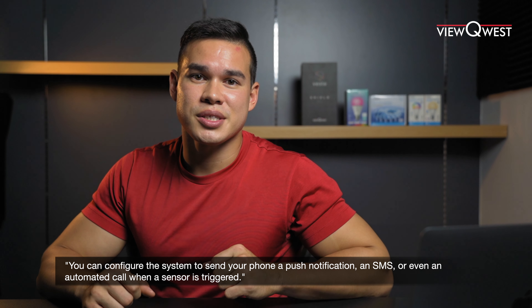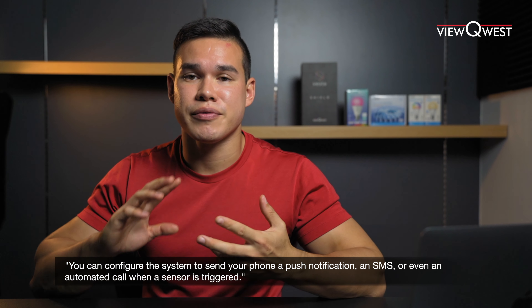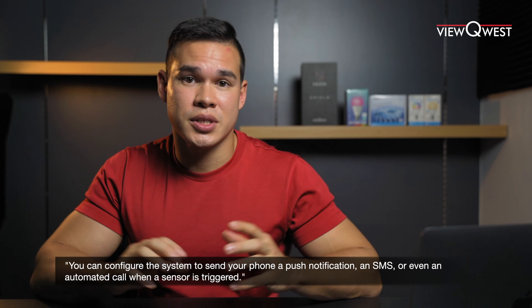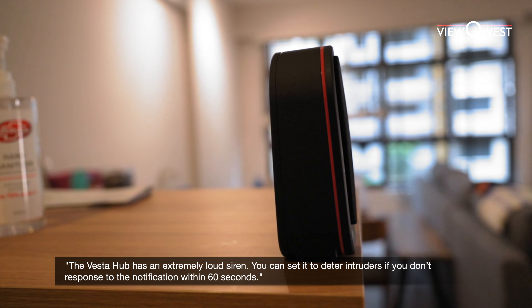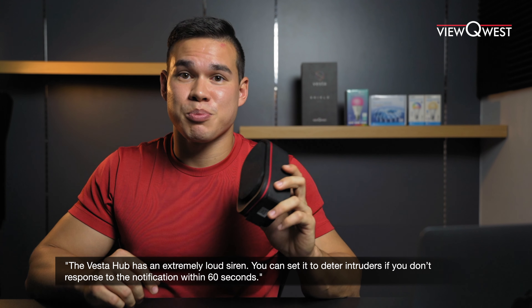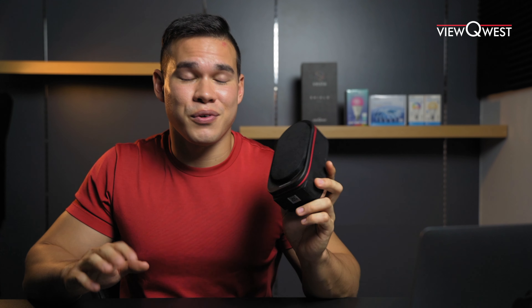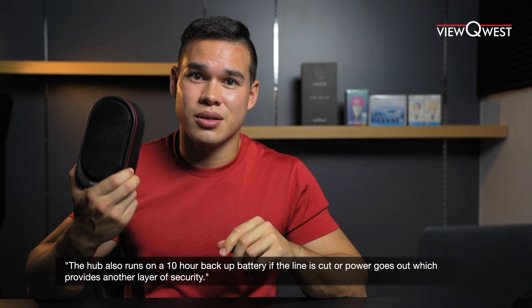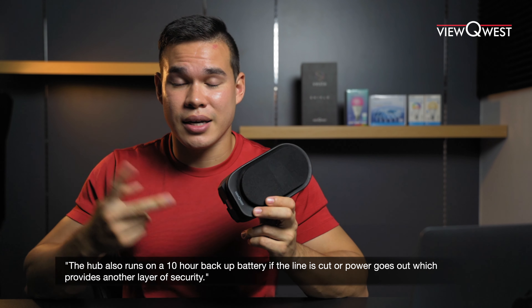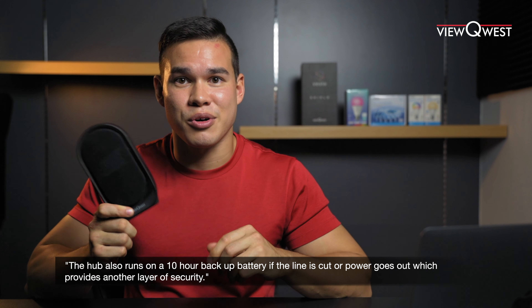You can configure the system to send your phone a push notification, an SMS, or even an automated call when any of the sensors are triggered. With the Vesta Hub, there is an extremely loud siren inside. If you don't respond to any of the notifications within 60 seconds, this will go off like crazy — anyone near this is going to run far away. The hub also runs on a 10-hour backup battery, so if the line is cut or the power goes out, you still have 10 hours of battery.